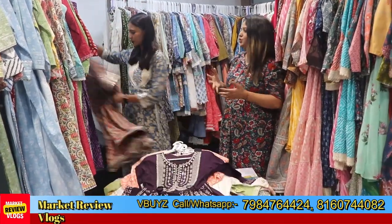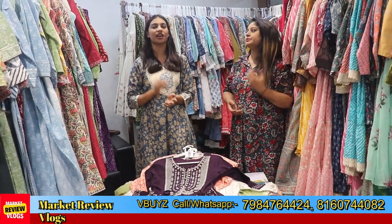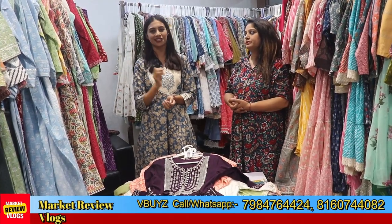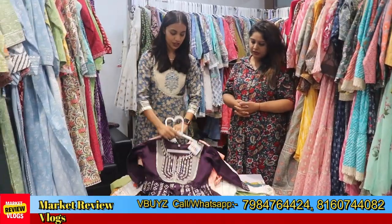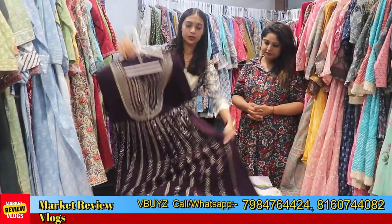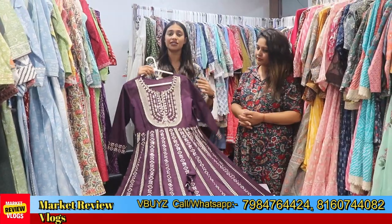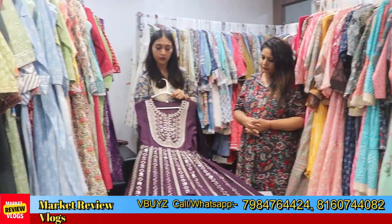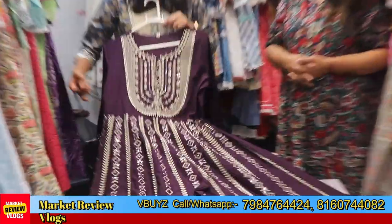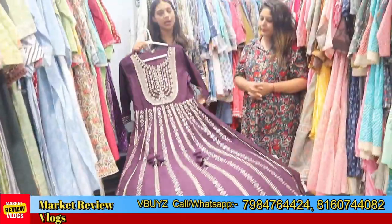Our starting range is from 99. The next collection — this is beautiful. You will get an Anarkali gown pattern style. This is a single shirt, also in full cotton fabric, with a foil mirror. It is very beautiful. You will get a lot of colors here, with many color options available.